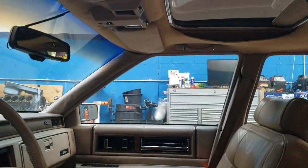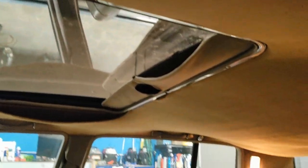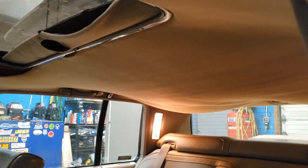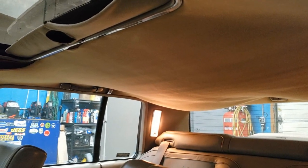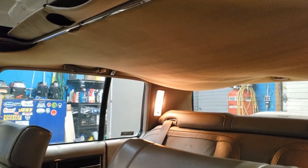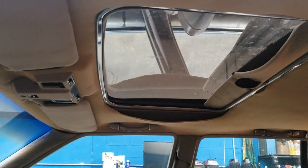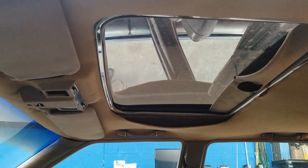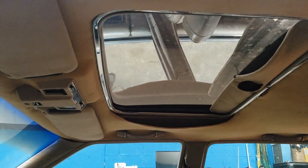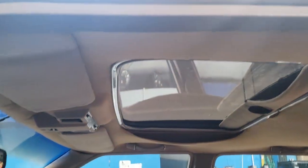The headliner on these GMs, of course, likes to sag down, and this car is no exception to that. You also see the nice opera lamps on the inside for reading lights or whatnot. This car does come with a sunroof as well — one of my favorite parts. I love a good sunroof, or what GM would call a moonroof, which was a bit bigger than a sunroof.